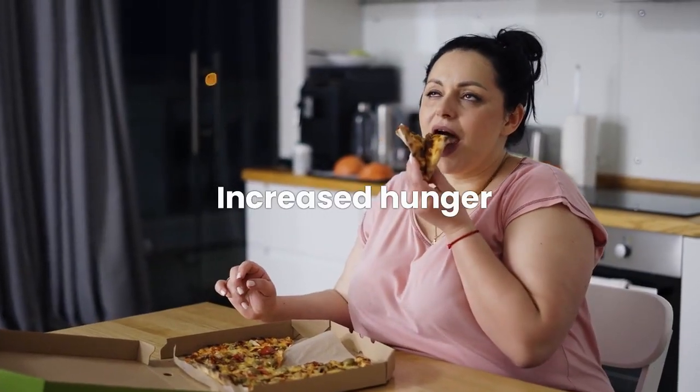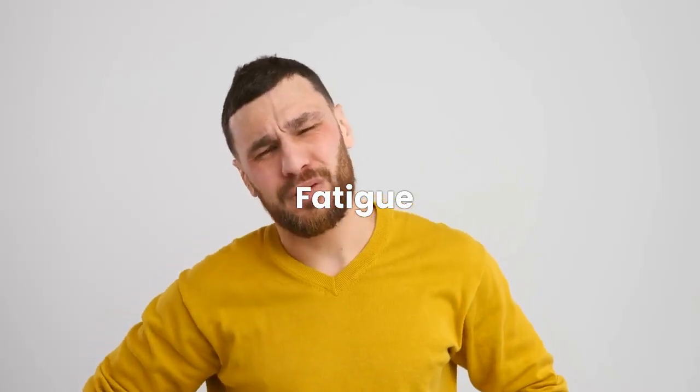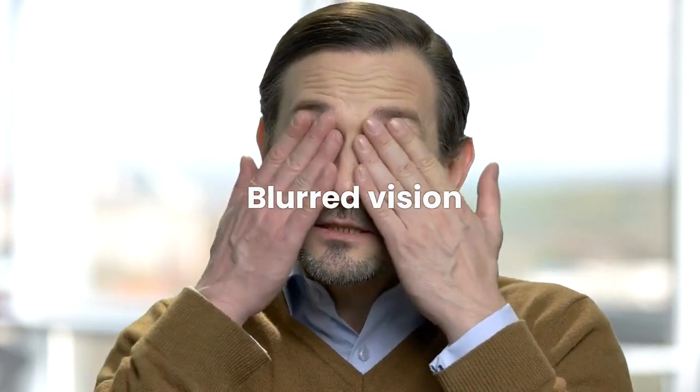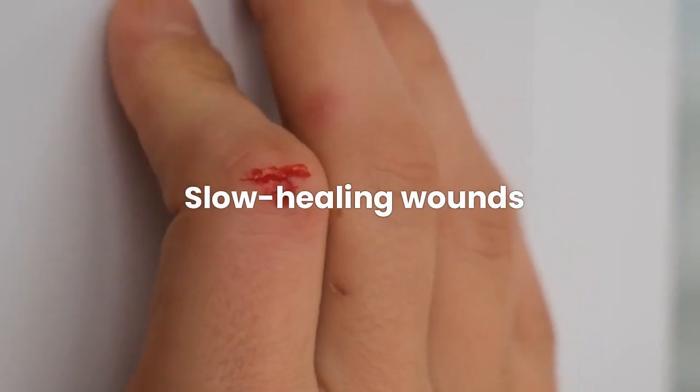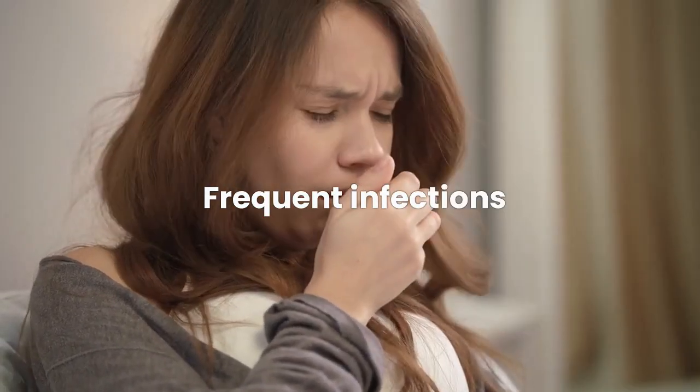2. Increased hunger. 3. Fatigue. 4. Blurred vision. 5. Slow healing wounds. 6. Frequent infections.